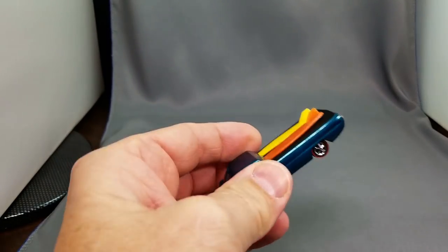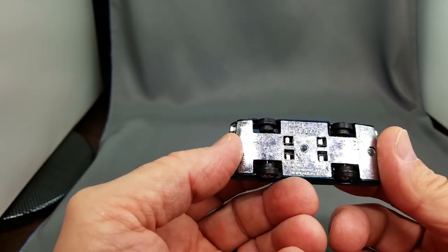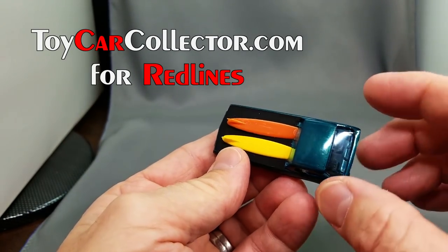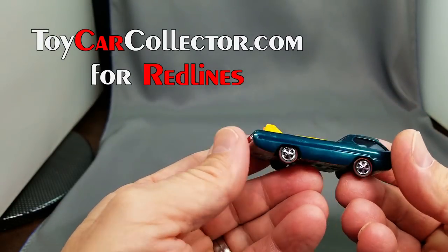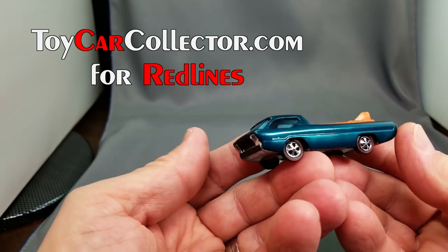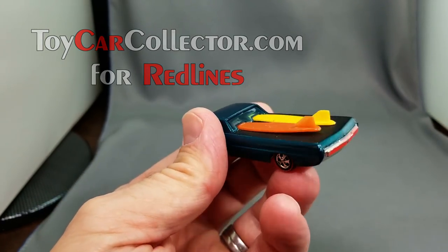Next up, the 1968 Deora in aqua, Hong Kong version — you can tell by the four square cutouts on the base. The Hong Kong wheels are sometimes deep dish. The steering wheel is floating around inside — they just fall out through the wheel well as the plastic changes size over time. The surfboards on the back are sitting nicely; sometimes they stick up in the air. The original boards are worth about thirty dollars, so Deoras priced around thirty-nine dollars typically don't have original boards. The Hong Kong model has tall fins; the US model, which is much harder to get, has short fins.